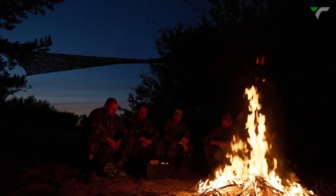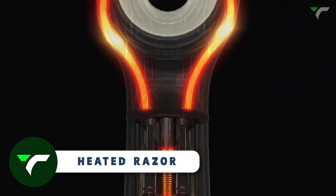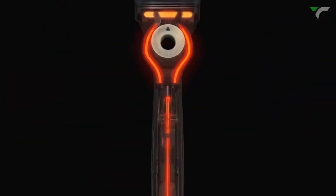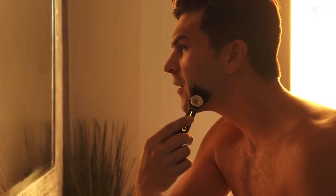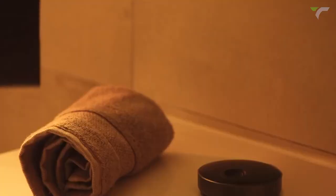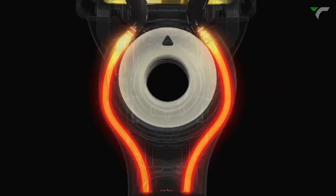Heated Razor — change your shaving routine with the world's first heated razor. Experience the soothing luxury of a hot towel shave with every stroke. This thoughtfully designed razor quickly heats up to provide continuous warmth to your skin, making shaving a truly indulgent experience. It's waterproof, so you can use it at the sink or in the shower. Upgrade your shaving game and enjoy the ultimate comfort and convenience of the heated razor.